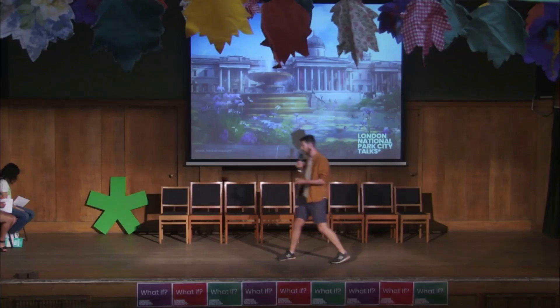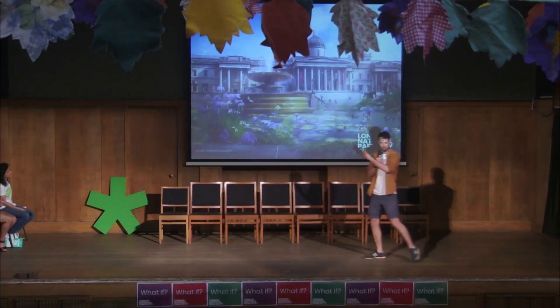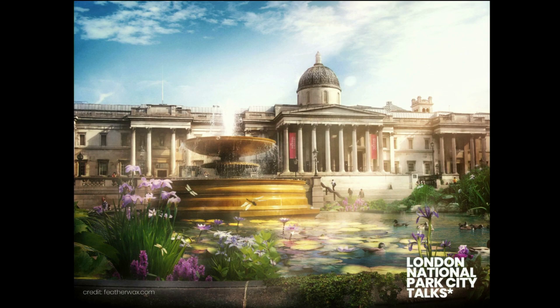I happened to apply that nature filter when I was daydreaming and staring at the fountains in Trafalgar Square. So the topic of my talk is: what if the fountains in Trafalgar Square were actually thriving wildlife ponds?